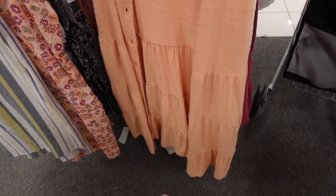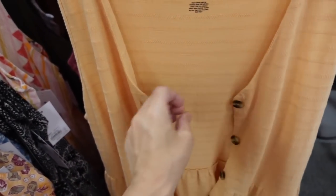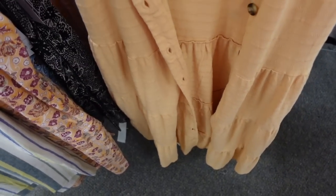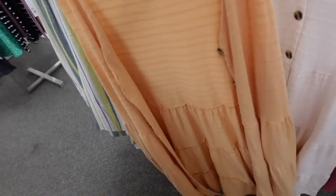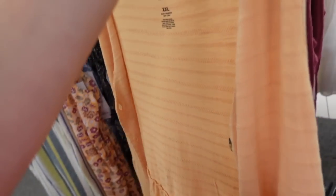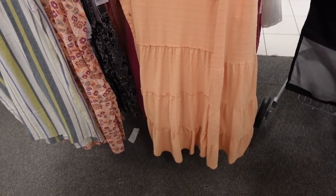Also seeing a new button-down tiered dress from Sonoma. This is a textured, stretchy T-shirt material with buttons all the way down and tiers — you can wear it as a duster, a dress, or a cover-up. Comes in orange, white, and mauve. On sale for $24.99, regularly $36.